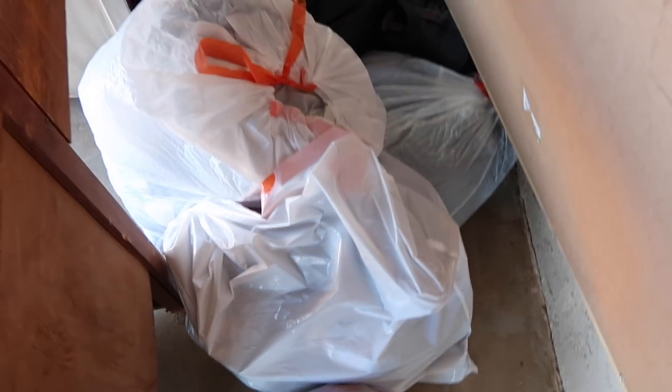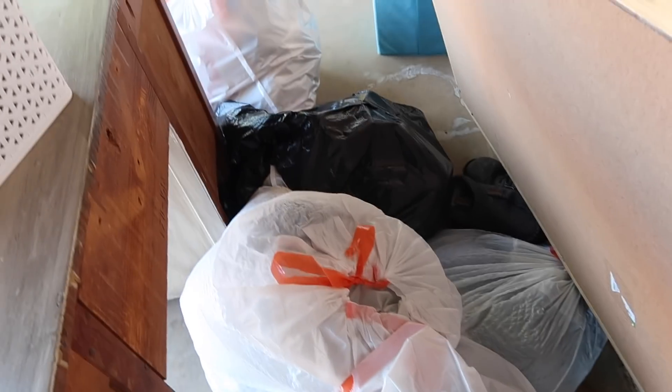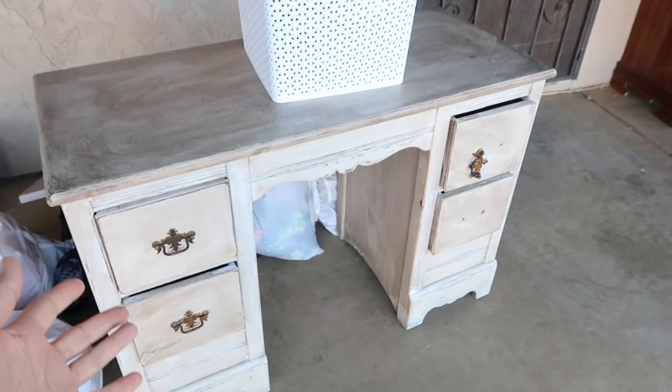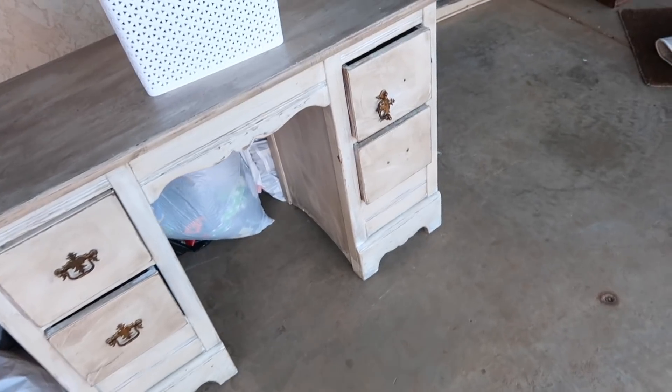This chalkboard is going to go in our goat shed. I have all of these trash bags of clothes and shoes that need to go in my car. Here's more trash bags. I got this desk out — I plan on refinishing it and using it in the girls' room. Okay, let me go back inside; it's really windy and freezing out here.